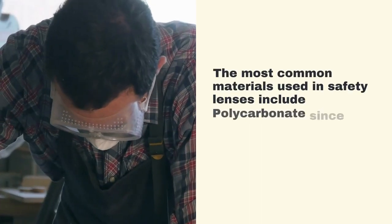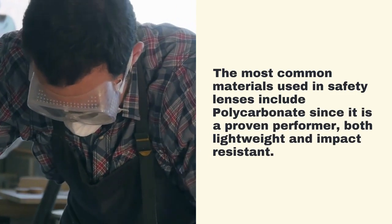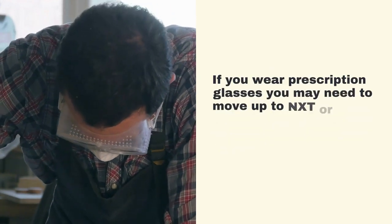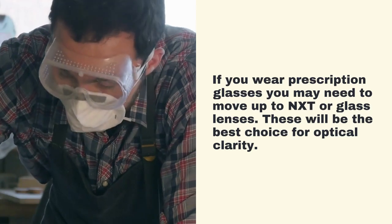The most common materials used in safety lenses include polycarbonate, since it is a proven performer — both lightweight and impact resistant. If you wear prescription glasses, you may need to move up to NXT or glass lenses, which will be the best choice for optical clarity.